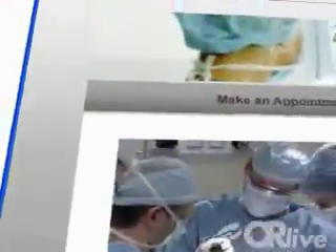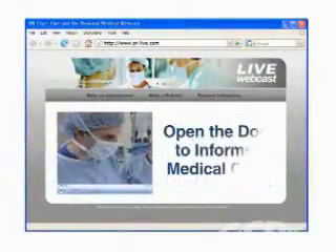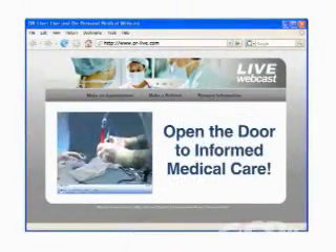OR Live makes it easy for you to learn more. Just click on the request information button on your webcast screen and open the door to informed medical care.